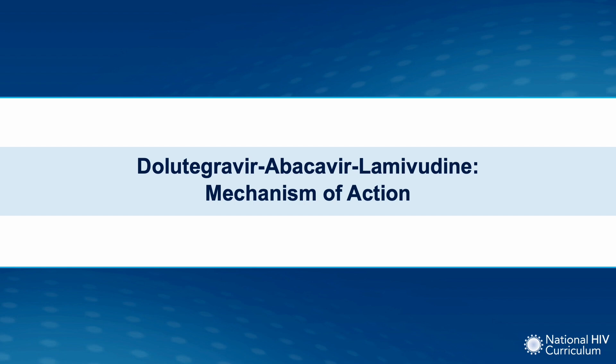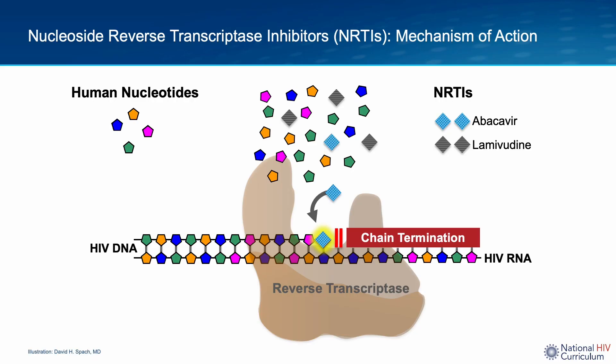Now I will delve into more detail on the mechanism of action of the key drugs that make up Dolutegravir-ABC/3TC. Lamivudine (3TC) and abacavir (ABC) belong to a class of drugs called nucleoside reverse transcriptase inhibitors, abbreviated as NRTIs. They work by blocking HIV reverse transcription. They resemble human nucleotides in structure, but when incorporated into the elongating chain of DNA, no further nucleotides can be added — hence they act as chain terminators.